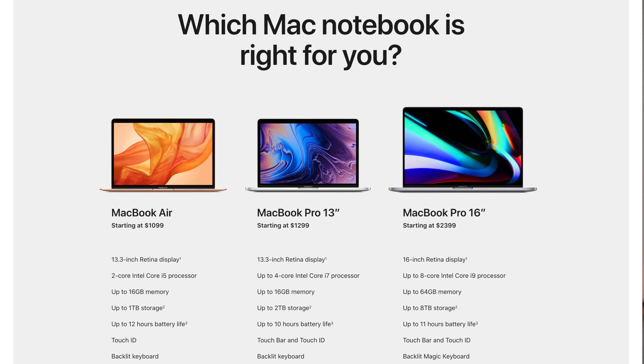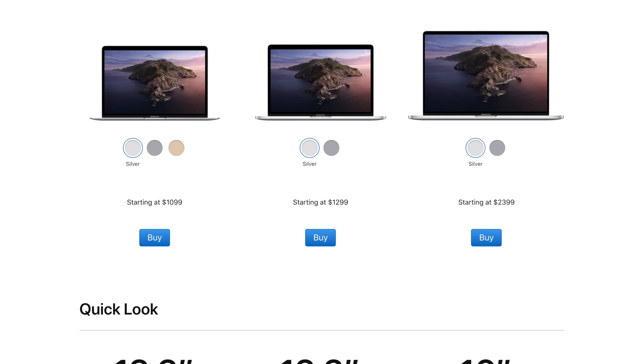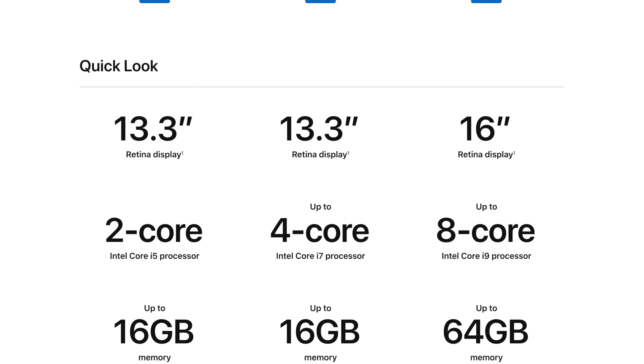Apple is constantly changing their Mac laptops, so in order for you to make the best purchase you need to know all the main differences and the pros and cons of each. In this Mac Buyer's Guide video I'll go over each model — the MacBook Air, the 13-inch MacBook Pro, and the 16-inch MacBook Pro — and I'll break them down into simple explanations so you can find out which one is best for you to buy in 2020. At the end of the video I'll give you some tips that could save you some money along the way.